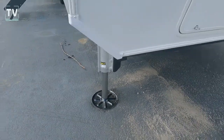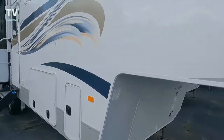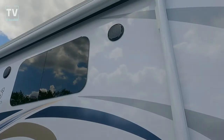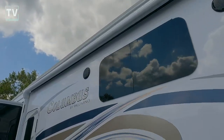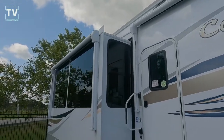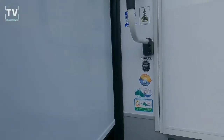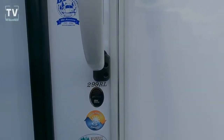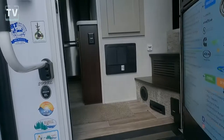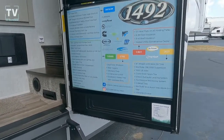Additional features include the power cord reel, 12-volt heat pads on the tanks, LED awning lights, friction hinge exterior speakers, a Wi-Fi booster package with 4G and LTE capability, and solar prep. The friction hinge on the door prevents it from slamming open or closed in the wind.